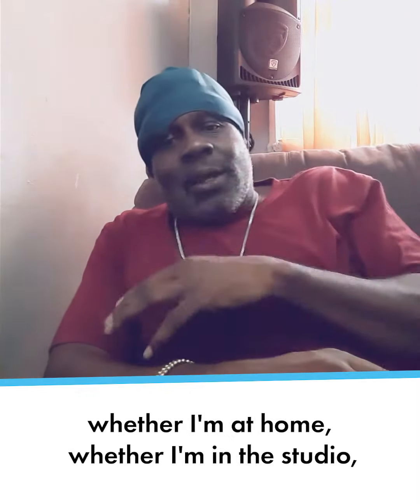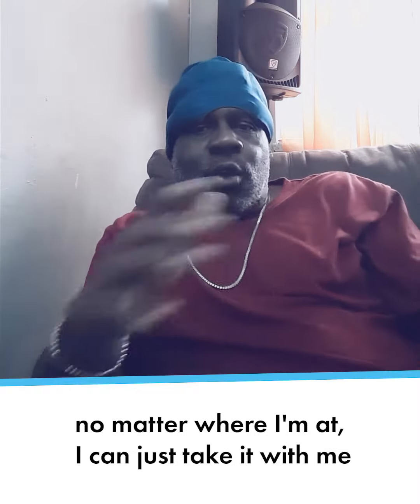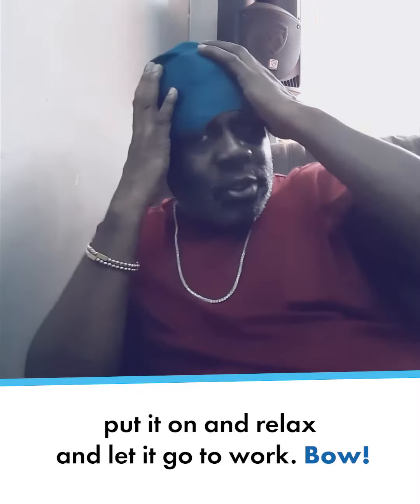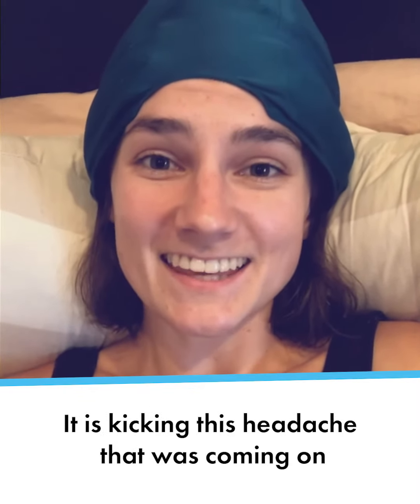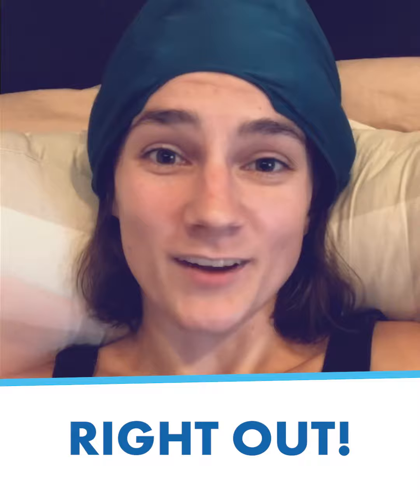Whether I'm on the road, whether I'm at home, whether I'm in a studio — no matter where I'm at, I can just take it with me, put it on and relax and let it go to work. It is kicking this headache that was coming on right out.